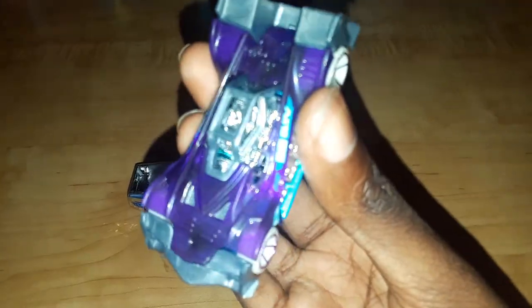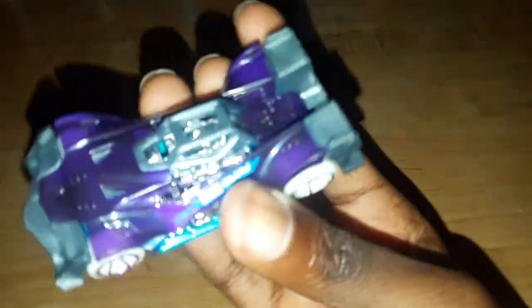This one over here is Voltage Spike. It has a translucent purple body, one seat, no interior, a light blue base, and two rivets.